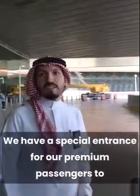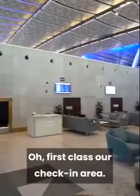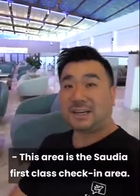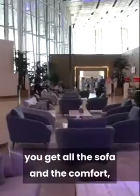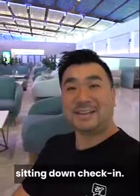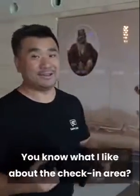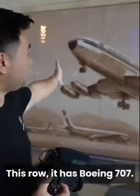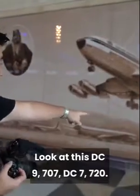We have a special entrance for our premium passengers. Let's go check it out. Our first class check-in area is a lounge — there is no check-in desk. This is the Saudia first class check-in area. This is as good as you can get — you get all the sofas and comforts to sit down while checking in. You know what I like? Every single road has a Saudia classic airplane — this road has a Boeing 707, and look at this, a DC-9.